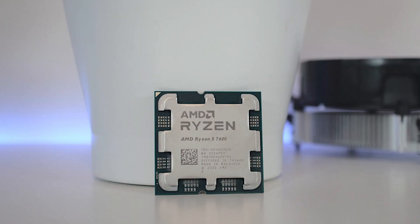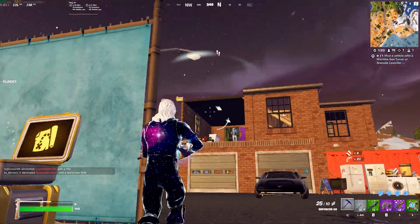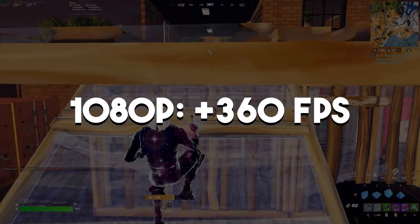Alongside the 7800 XT you need a capable CPU that will not bottleneck your graphics card, and for that reason I went with the Ryzen 5 7600. This is one of the best price-to-performance CPUs in the entire market. In high CPU-demanding titles like Fortnite competitive settings, you can expect well over 240+ FPS on average at 1440p, and 360+ FPS at 1080p — easily fitting a 360Hz 1080p monitor or 240Hz 1440p one.